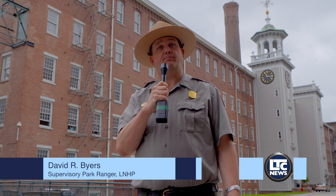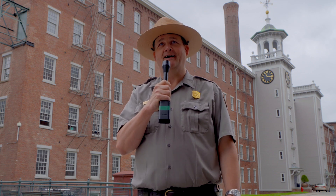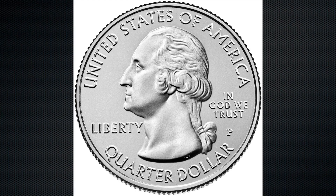We're very excited that Lowell will be featured on a quarter, and this has been a long process — a long time in coming. It started back in 2009 with the establishment of the America the Beautiful Quarter program by the United States Mint. There was a public voting process that then Governor Deval Patrick engaged in with folks in the Commonwealth of Massachusetts, and Lowell National Historical Park won. That was about eight or nine years ago.